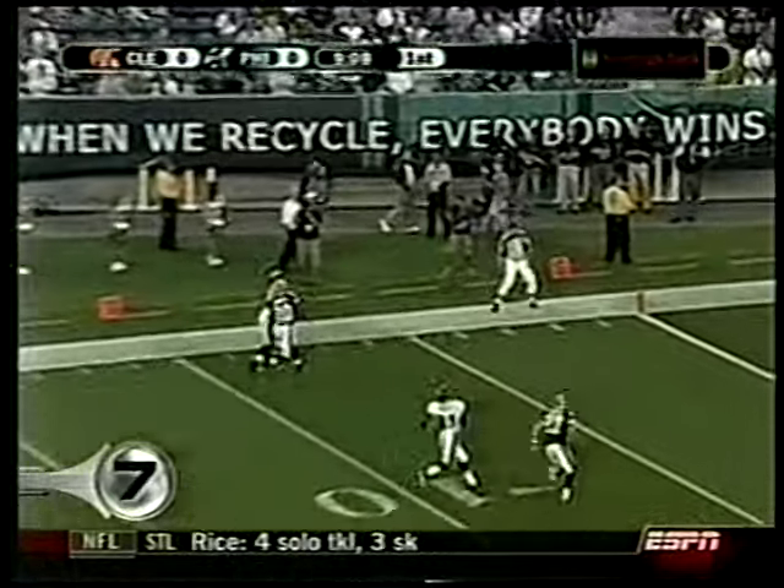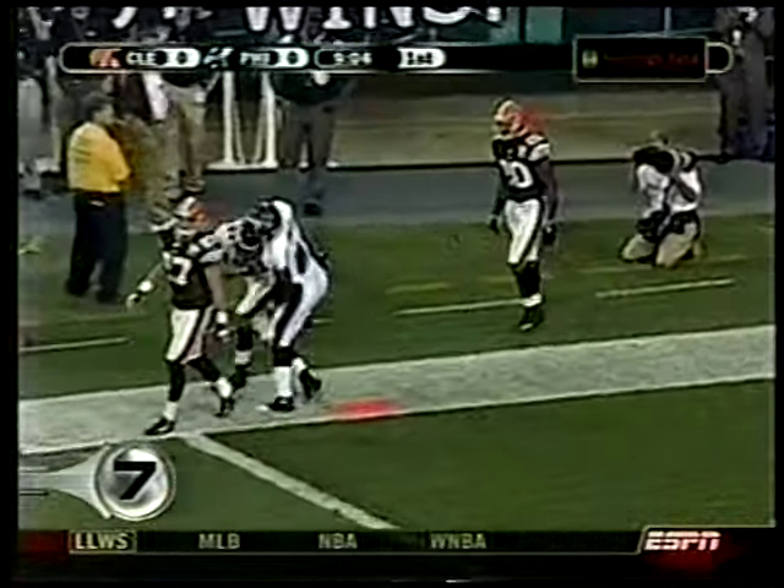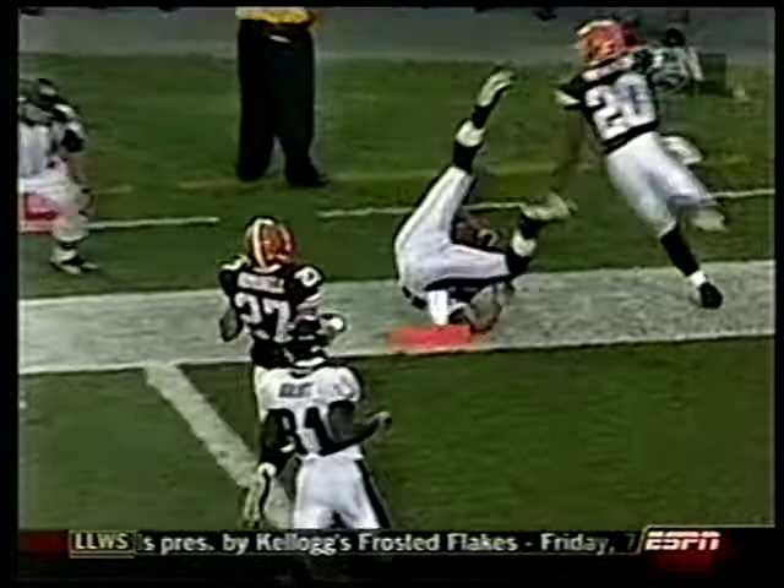Meanwhile, preseason football — Donovan McNabb to Hank Baskett. That's a Baskett catch. McNabb was sharp for the Eagles, but a quick turnaround following the Hall of Fame game, and they win.